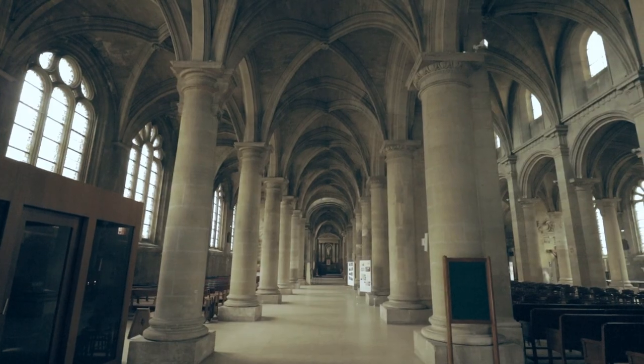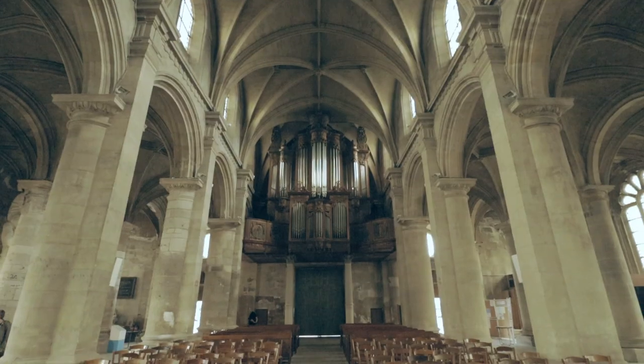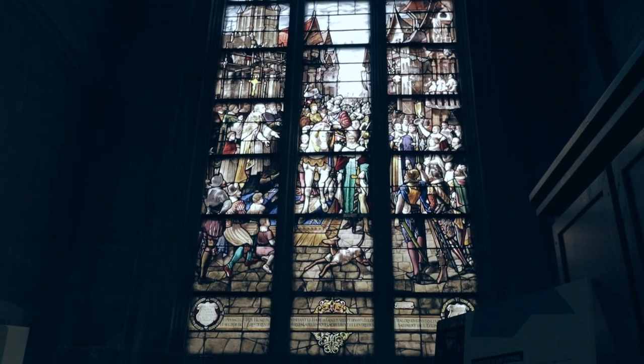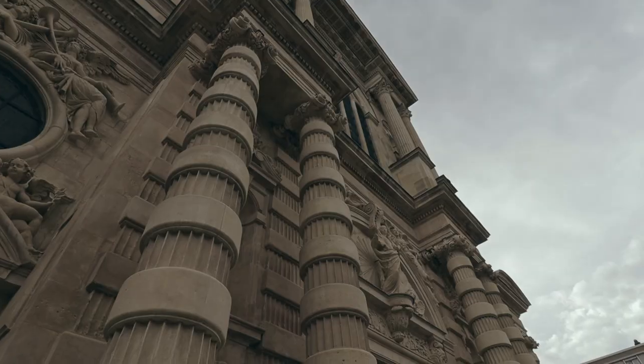That is the Cathedral Notre Dame du Havre. It wasn't actually a cathedral until 1974 — it used to be an English church. It became a cathedral in 1974. It was also greatly destroyed during the Second World War and was renovated by 1974. It's a very interesting and unique building, first constructed under François I.